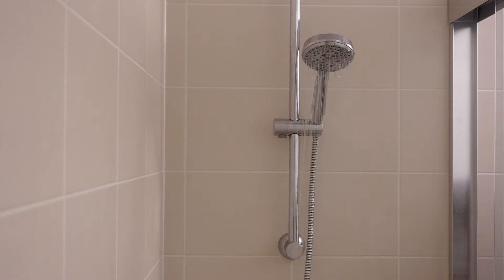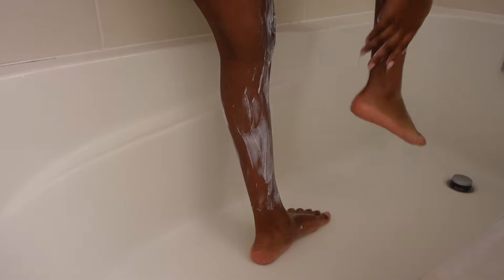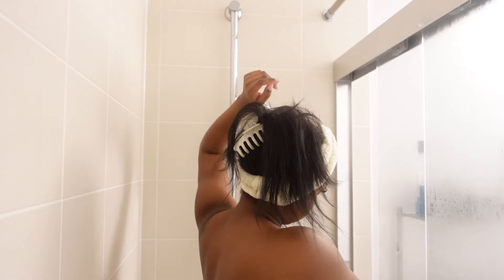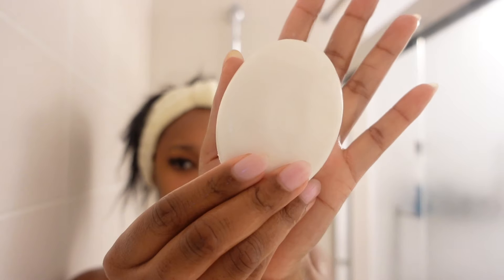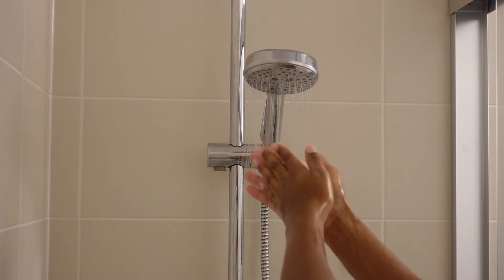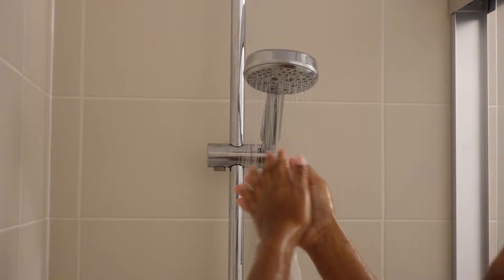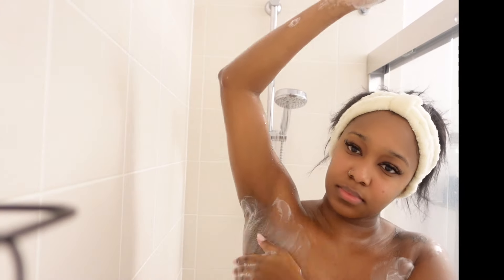Now I'll be hopping in the shower to rinse off the Nair from under my arms and on my legs. Next I'll be going in with my Dove Beauty Bar, just rinsing off any excess Nair left under my arms and on my legs, because I don't want to go ahead and lather that all over my body.